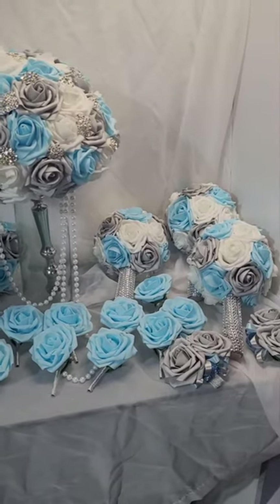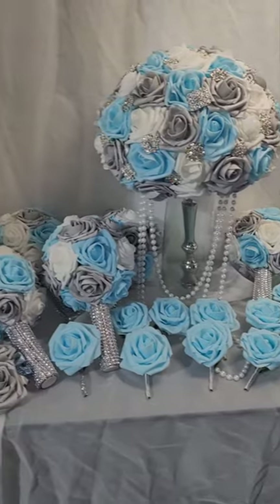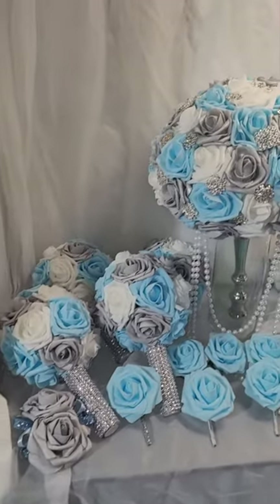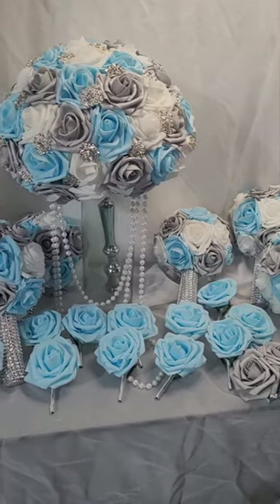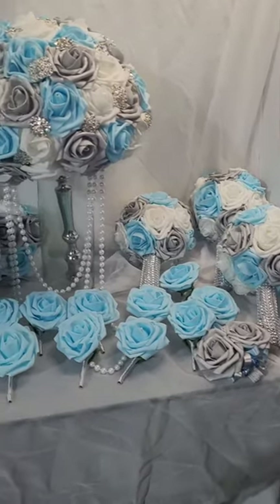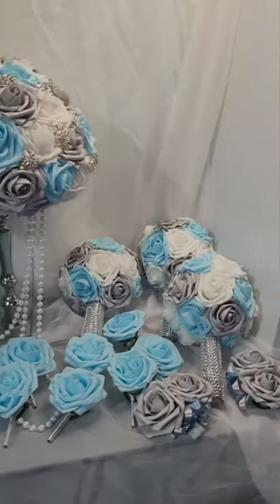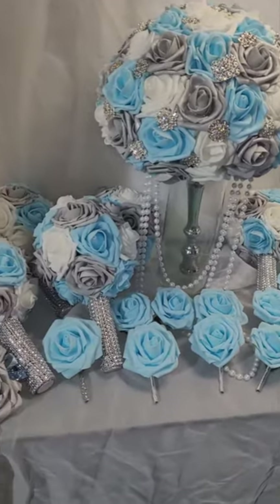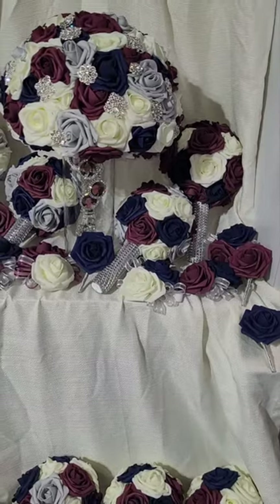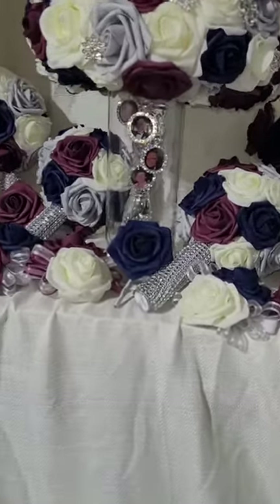This wedding here is white, silver, and sky blue. It has a bridal bouquet with pearls and our luxurious silver handle. We have corsages and boutonnieres, as well as bridesmaid bouquets.